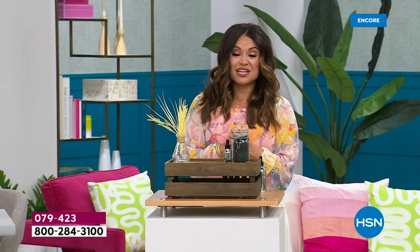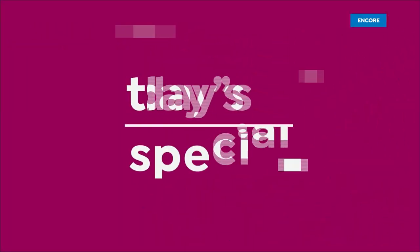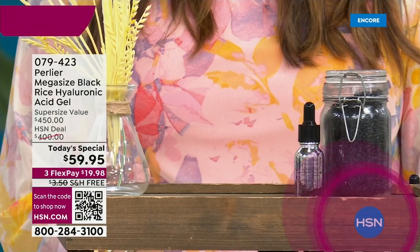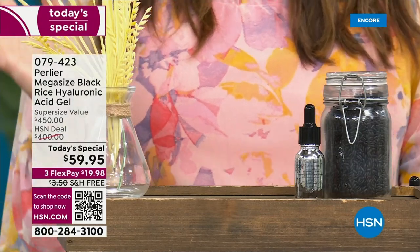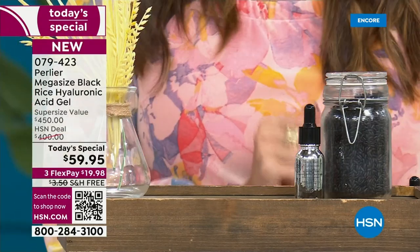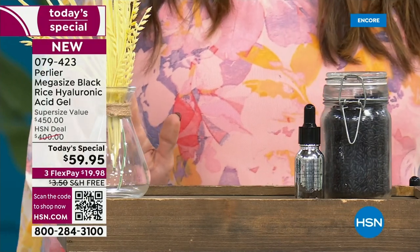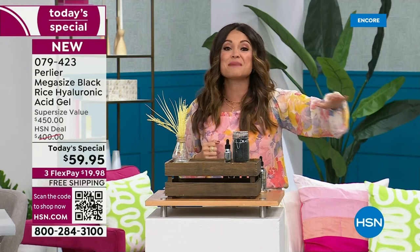Here it is on hsn.com. The price of today's special is $59.95 — that's a $19 savings. You get free shipping, you get flex pay. That's amazing. Hold your horses — you're saving $19, and everything else I'm about to show you, you are not paying for.